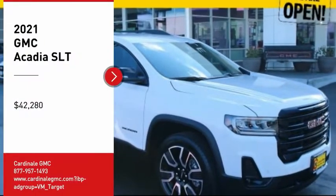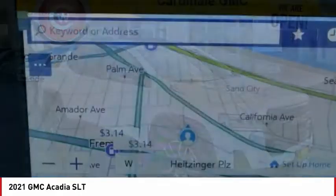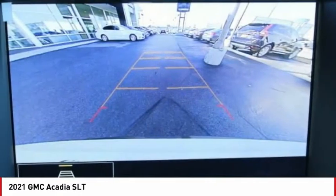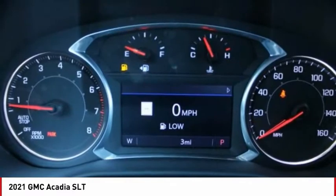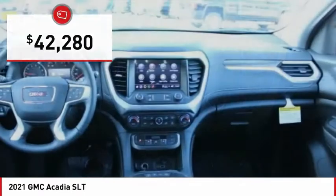Stop by and take a look at the 2021 Acadia. The GMC Acadia has great capability coupled with exceptional safety, offering better fuel economy, advanced technology, and thoughtful ergonomics. The Acadia is a premium utility that rejects compromise and is priced below $45,000.